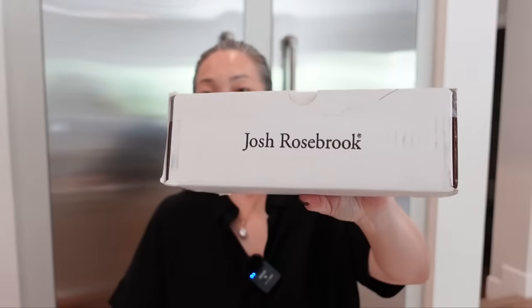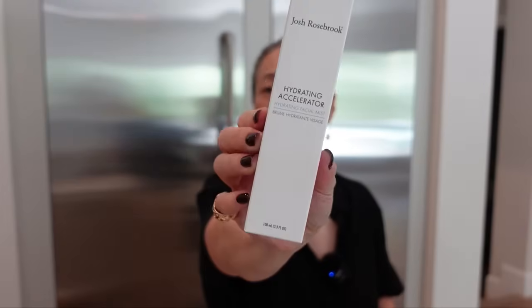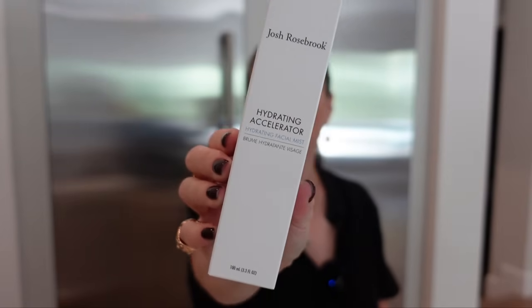Something from Josh Rosebrook. They sent the Hydrating Accelerator — Caroline Hirons turned me and probably millions of other people onto this; it's such a great facial mist. They also sent their Essential Balm Cleanse, which I love for the face — so nourishing. And their C Complex Serum, a vitamin C facial serum that I haven't tried yet. Thank you so much, Josh Rosebrook.